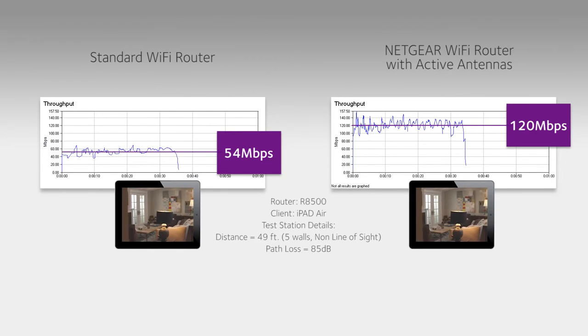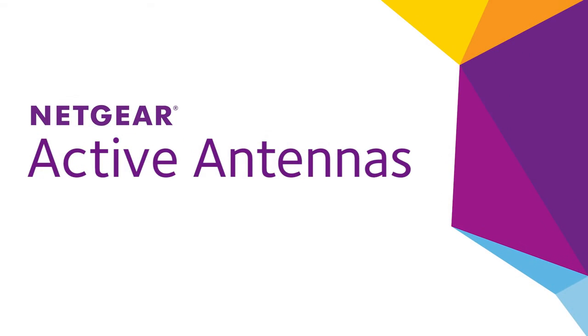Get the most out of your Wi-Fi network with Netgear active antennas. Find out more at Netgear dot com.